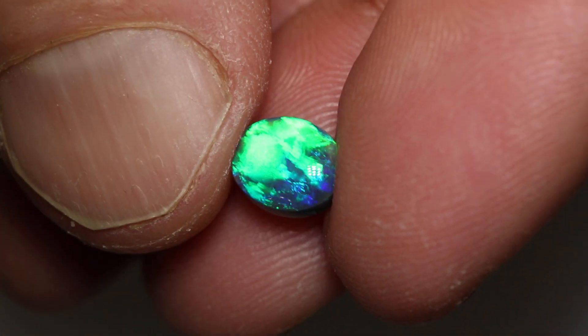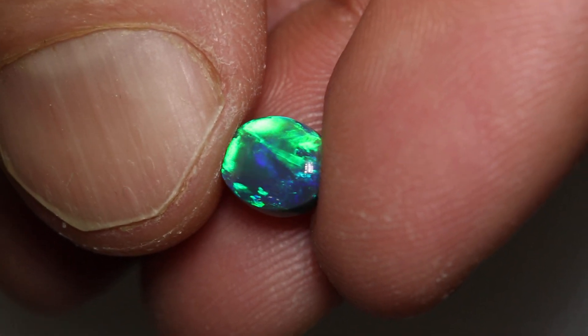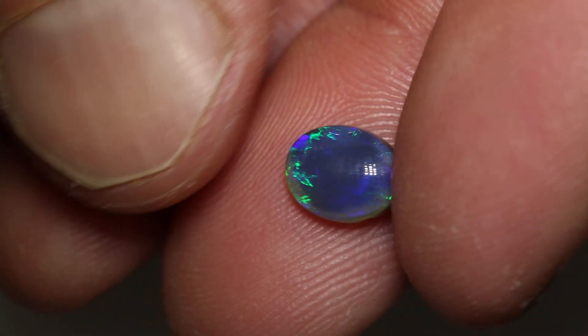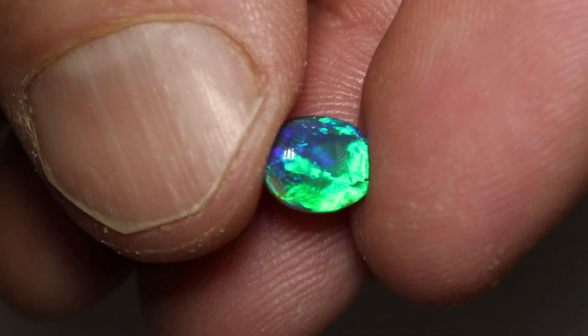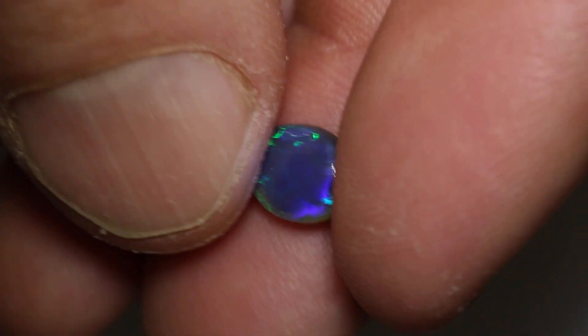This gorgeous little black opal weighs 1.29 carats, measures 8.2 by 6.6 by 3.9 millimeters thick. It's an N3 with a brightness of 3 to 4 and a medium dome.